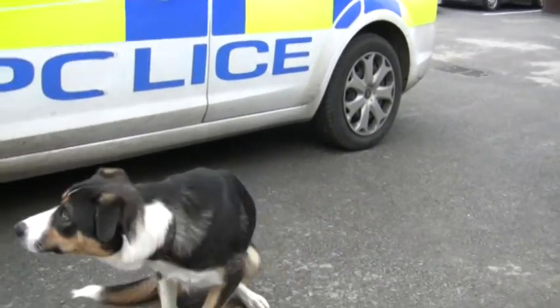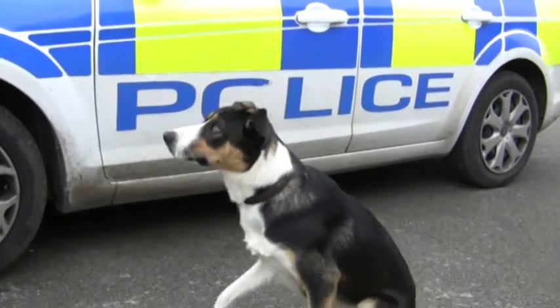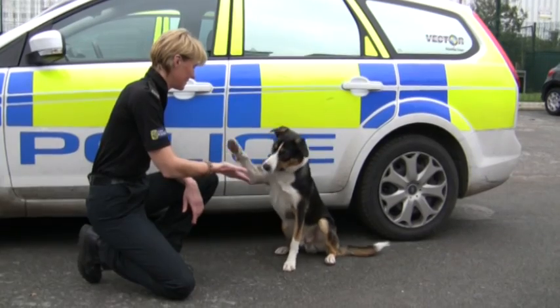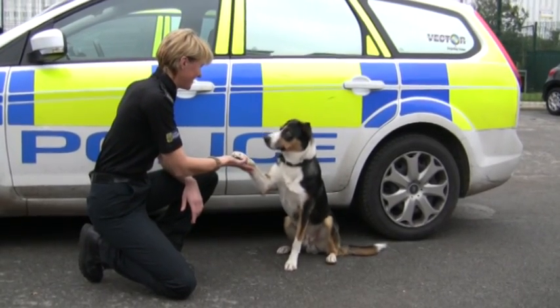Ziggy's going to be assessed tomorrow on everything that he's learned on his drugs course. And if he's successful on his assessment, which I have no doubt he will be, he'll then become an operational drugs dog. We'll have a presentation at the end of the week where we'll be presented with a certificate, and from then onwards Ziggy will be an operational police dog throughout Cheshire.